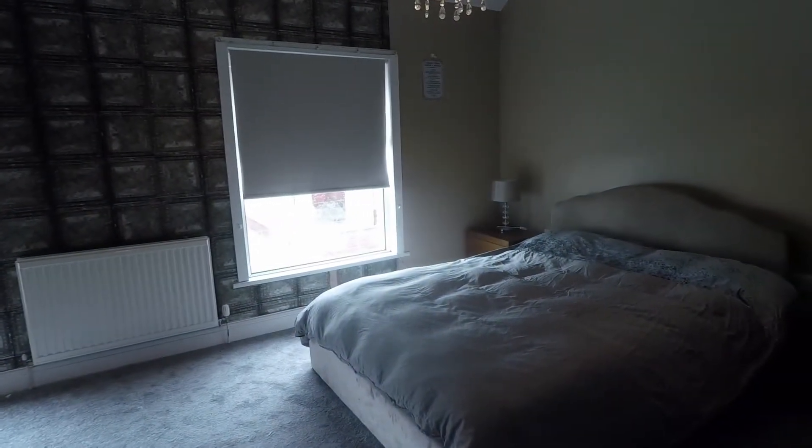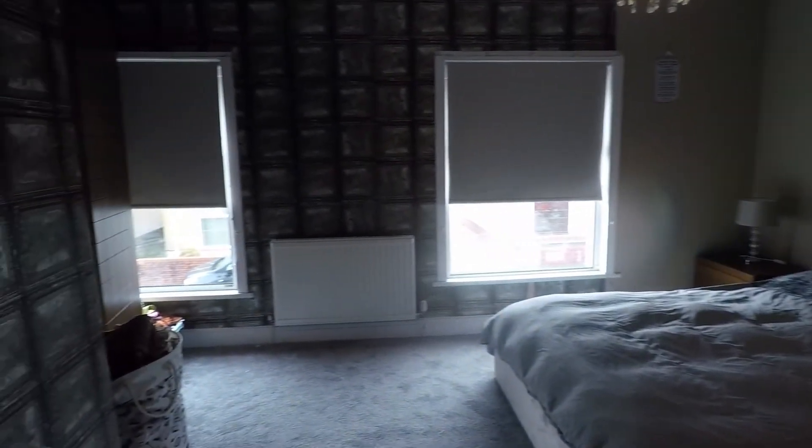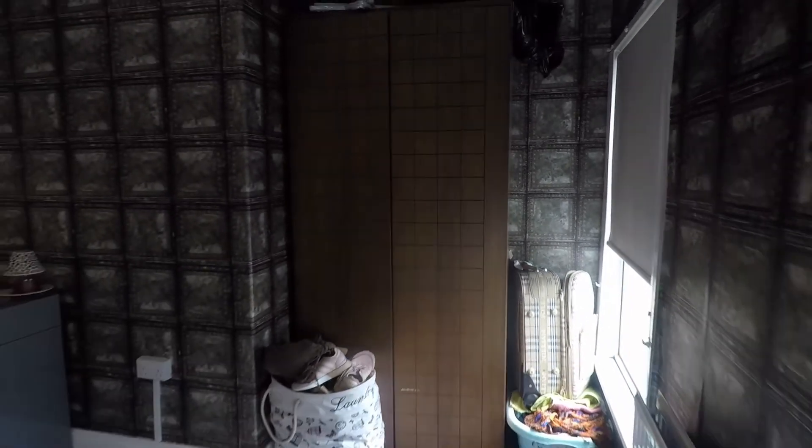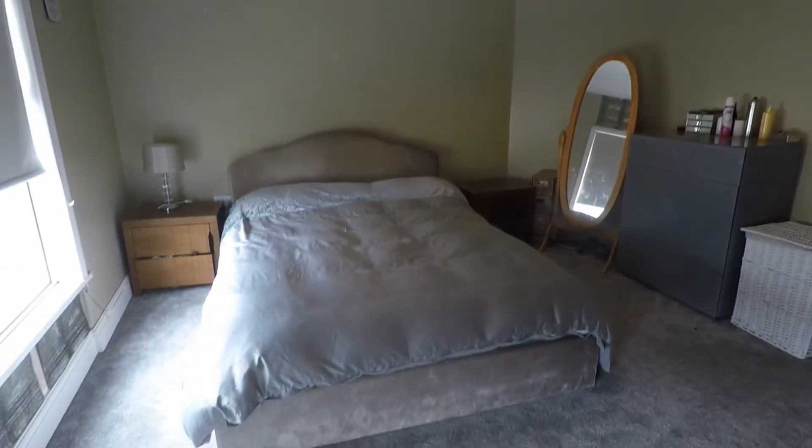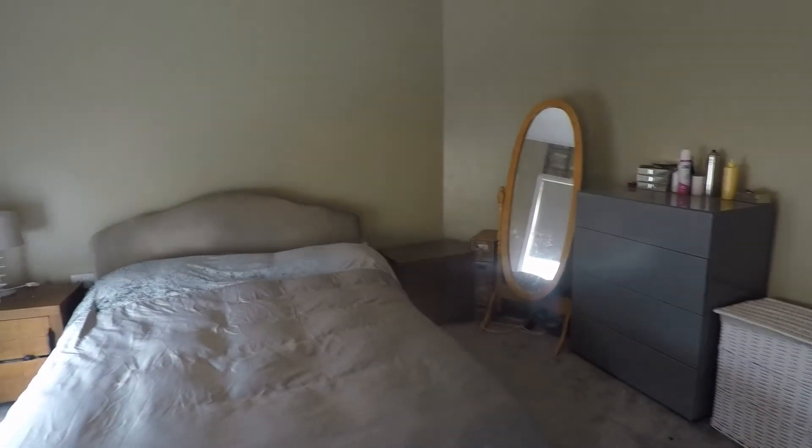And lastly you have your master bedroom, which spans the width of the property with double aspect windows for natural light. There's space to the left for your storage furniture — ideal for wardrobes and drawers — and plenty of space to move around with lots of floor space, plus room to house a double bed or larger, and bedside tables.